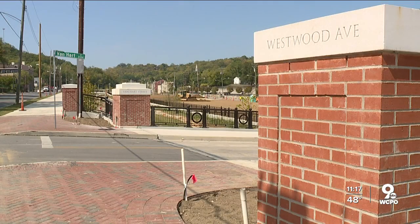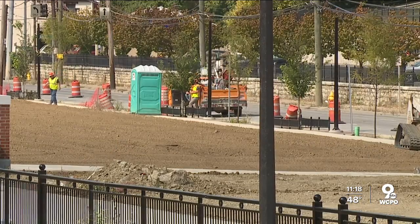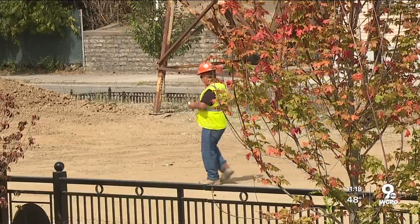And the community is looking at even more enhancements like park benches, businesses and new residents. "It opened up kind of a large amenity that's going to bring people, or we hope is going to bring people around that core asset." Construction of the Lick Run Greenway is expected to be finished by spring 2021. Lisa Smith, WCPO 9 News.